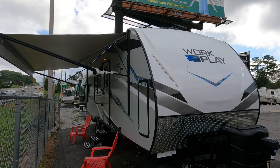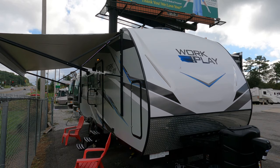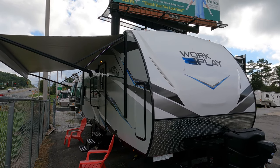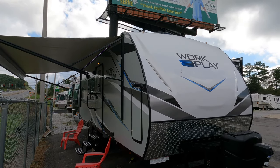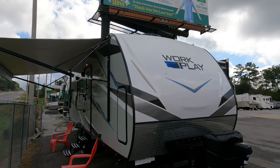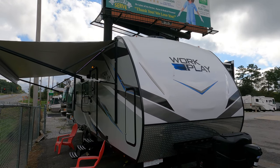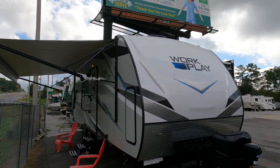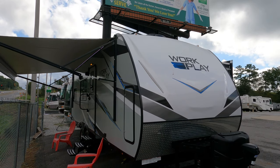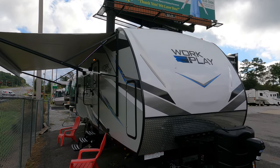Brand new 2022 Work and Play 21LT has a slide out, total length is 27 feet 5 inches. This thing is loaded with options — got the second AC, the 50-amp electrical service, got the back porch kit and much much more. We're going to review it today. I'm going to show you why I think a crossover is the best type of trailer you can buy if you don't want to be stuck in a trailer that serves only one purpose.